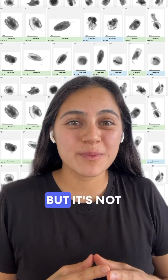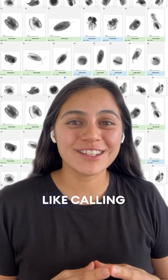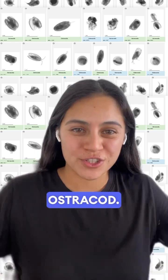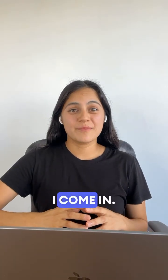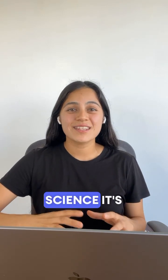Ecotaxa tries its best, but it's not always perfect. Sometimes it guesses wrong, like calling an egg an ostracod. That's where I come in. I double-check its work to make sure the data are accurate, because in science, it's very important to get the details right.